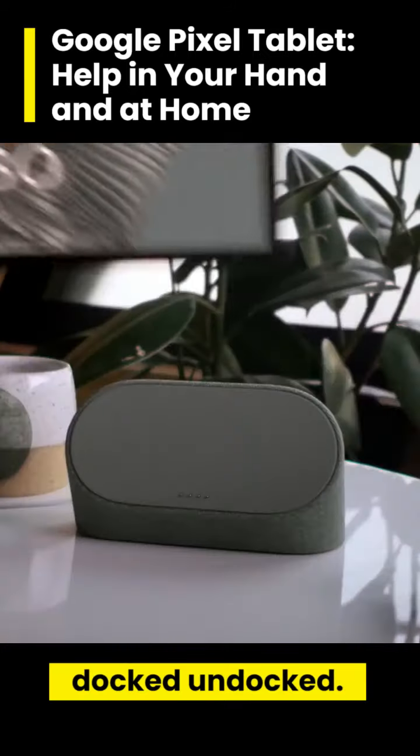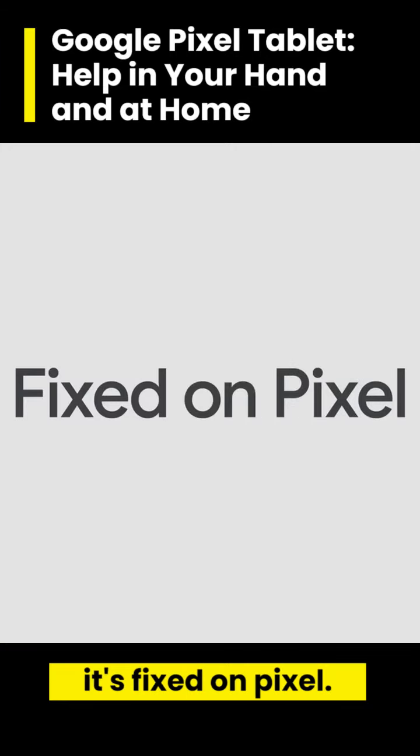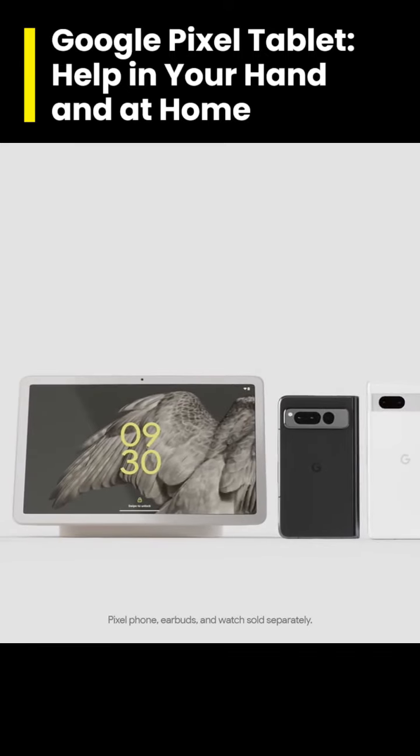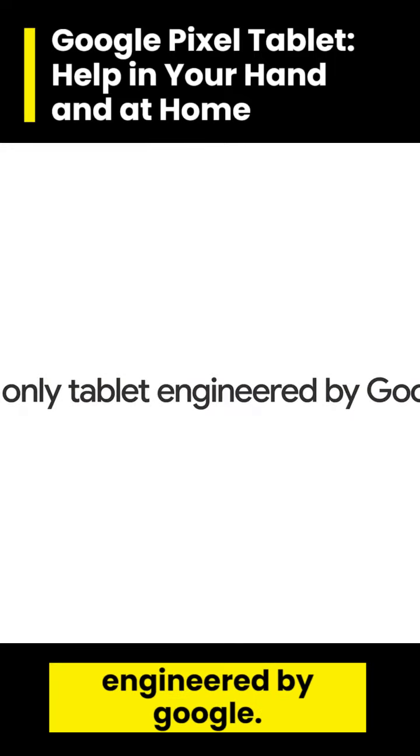Docked, undocked. Useful, always. So yeah, it's fixed. On Pixel. And it works with the entire Google Pixel portfolio. Google Pixel Tablet. The only tablet engineered by Google.